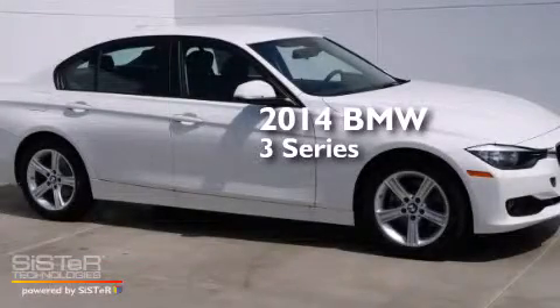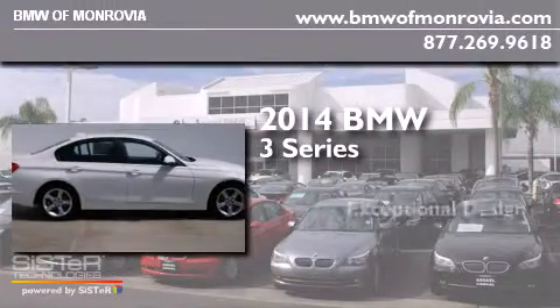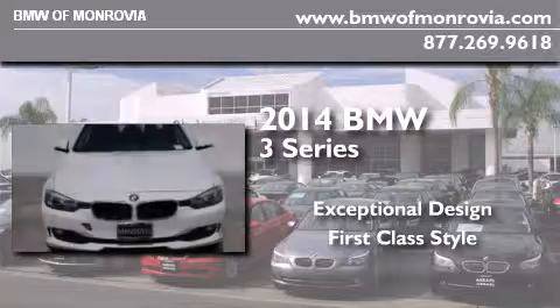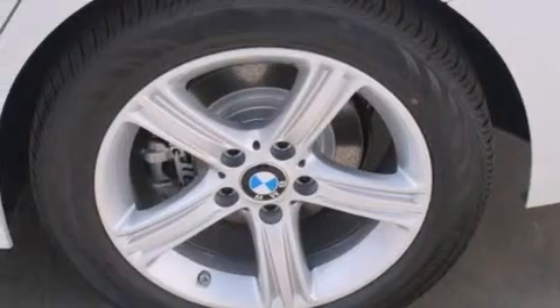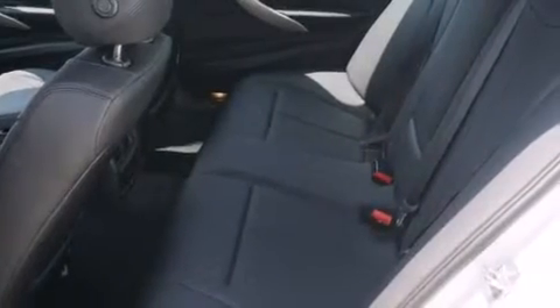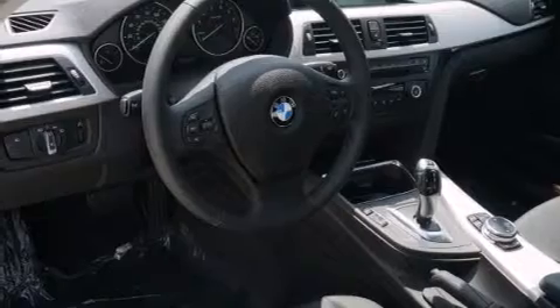This is a brand new 2014 BMW 3 Series. Features include BMW apps, a smartphone adapter, BMW individual composition, memory settings for the seat's position so you can recall your favorite alignment with the push of one button, and a navigation system.